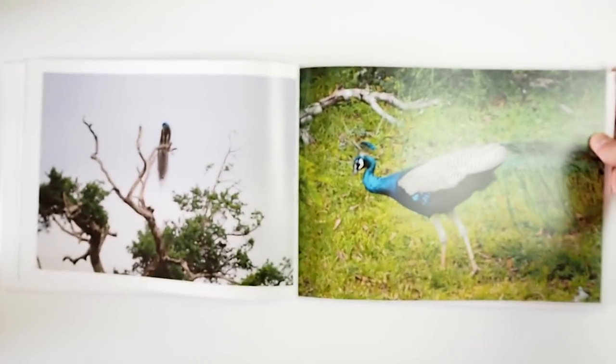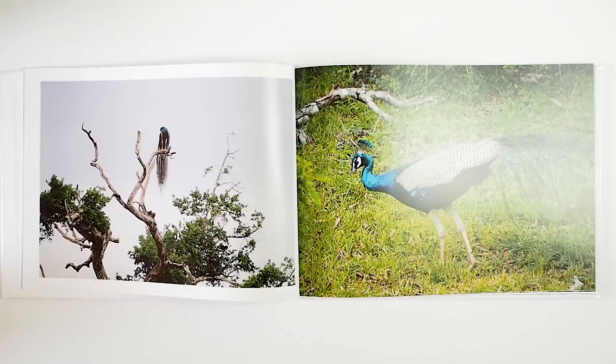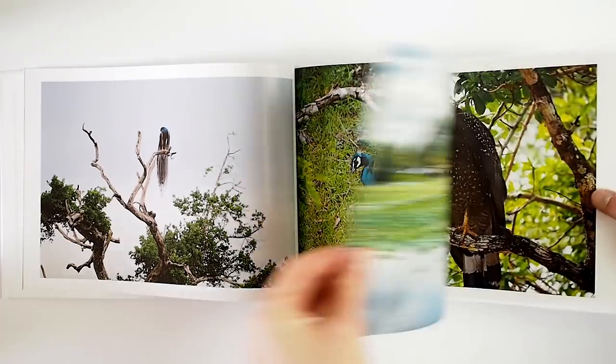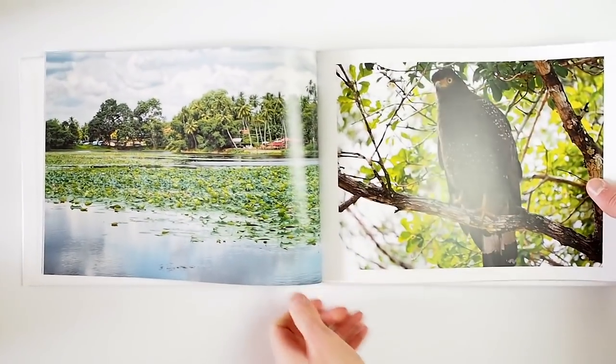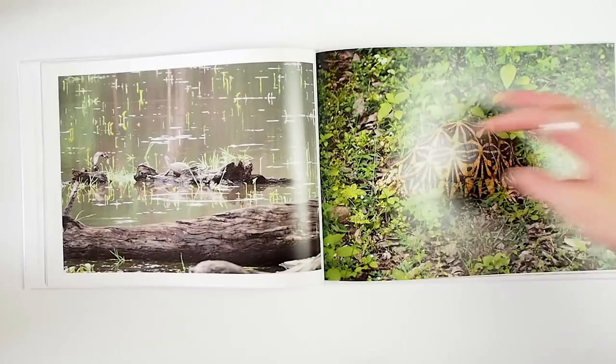I'm extremely happy with the paper. Given that it's a cheaper book — app books are usually not the most expensive in the range — it has a lovely satin smooth feel but at the same time quite a lot of gloss, which is very handy when you want to give more contrast to your images. It brings out the blacks and highlights a lot more than silk or matte paper. You can see the tones and colours always seem a little bit stronger and more defined on a glossy paper than on a matte paper.